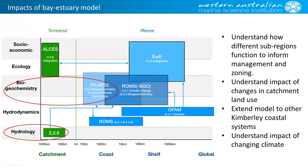To sum up, I have a few suggestions for the ongoing use of these models. They can be used going forward to better understand how different sub-regions within the bay-estuary system function, informing both management and zoning decisions. We can look at changes in catchment land use and feed that into the hydrological model to see how inputs might change. There is also a lot of scope to extend this work to other catchments within the Kimberley region. And finally, to more directly look at the impacts of climate change rather than the more indirect approach taken through this project.